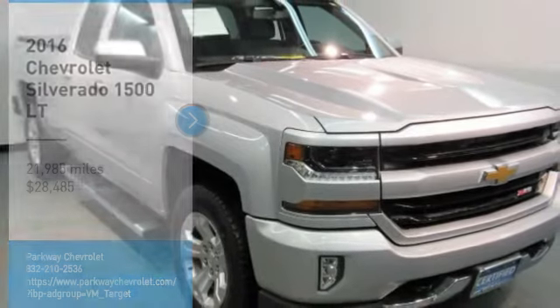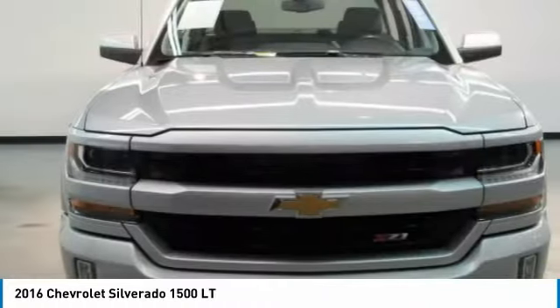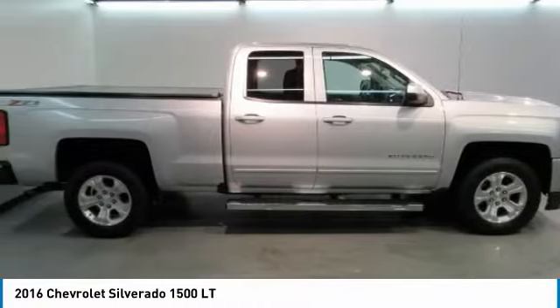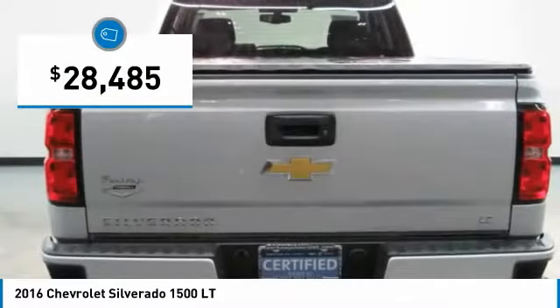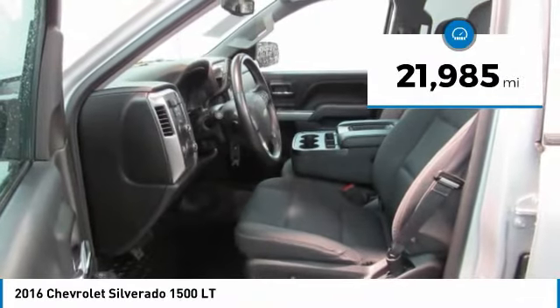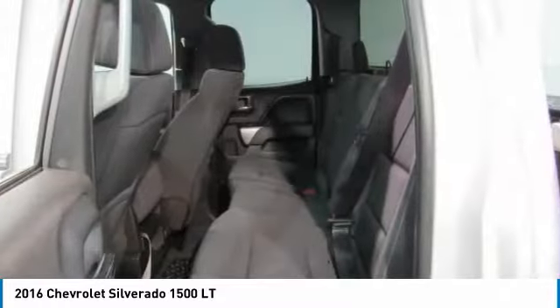You are going to love the 2016 Silverado 1500. The Chevy Silverado 1500 has the lowest cost of ownership of any full size pickup and is priced below $30,000. This vehicle has less than 25,000 miles. Wouldn't you look great in this vehicle? Stop in today and see for yourself.